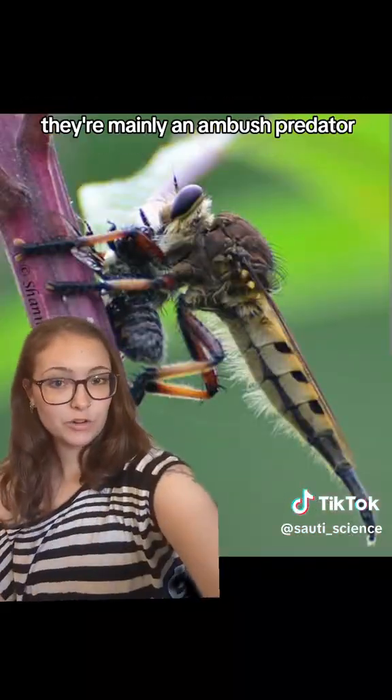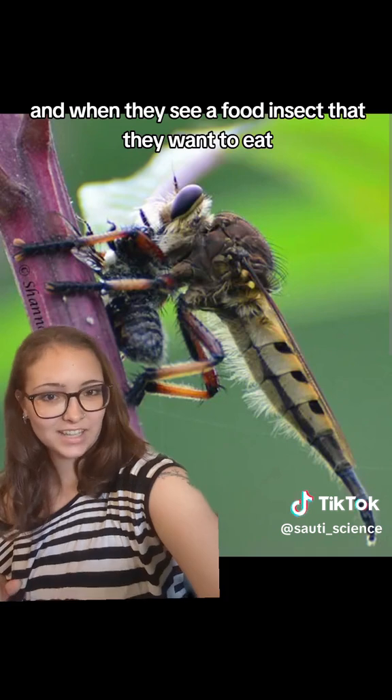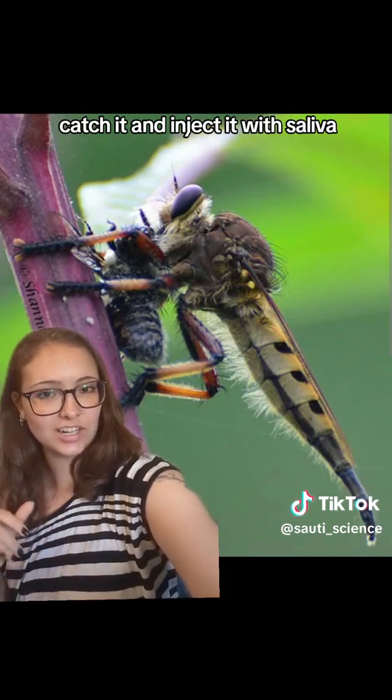They're mainly an ambush predator, which means they sit and wait, and when they see an insect they want to eat, they will fly out super quickly and catch it, then inject it with saliva.